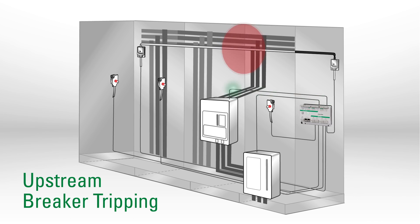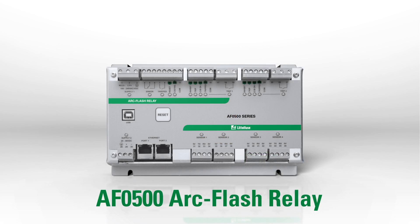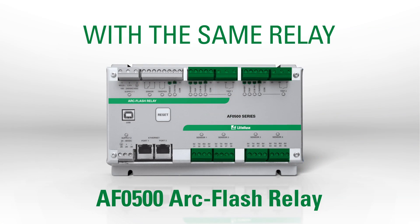The AF0500 can also lower your incident energy, potentially reducing your required PPE, saving you even more. When the AF0500 detects light from an arc flash, it sends a trip signal to the circuit breaker in less than a millisecond. If the local breaker fails, the relay detects the malfunction and sends another trip signal to the upstream breaker to clear the fault.